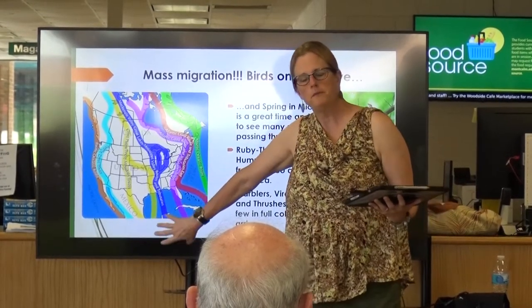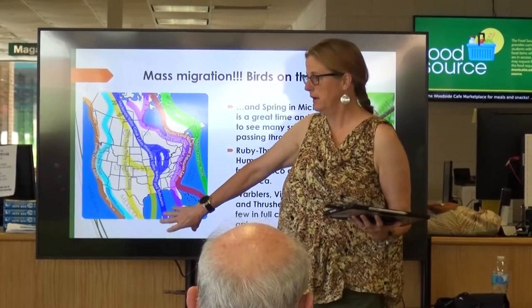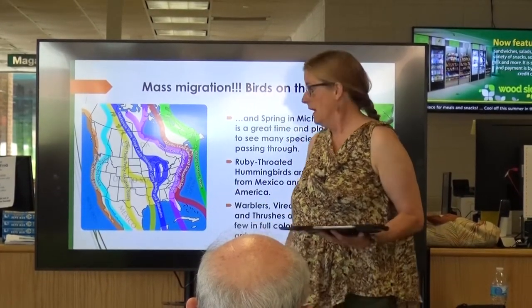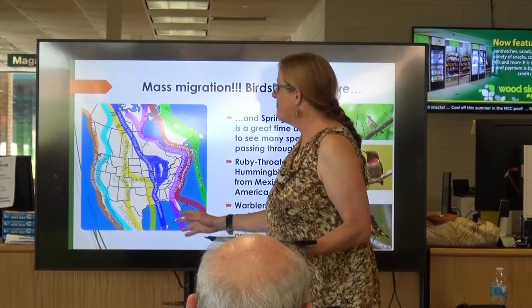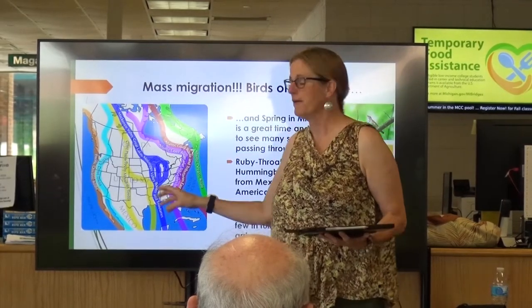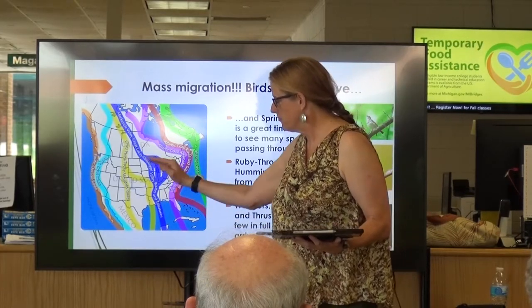A lot of the warblers spend their winter down south — way south. Central America, some go as far as South America, the Bahamas. They're not stupid; they go first. But a lot of birds will also come down from the Arctic and winter down here because it gets too cold up there. Michigan, because of the way the Great Lakes are set up, gets these natural flyways.